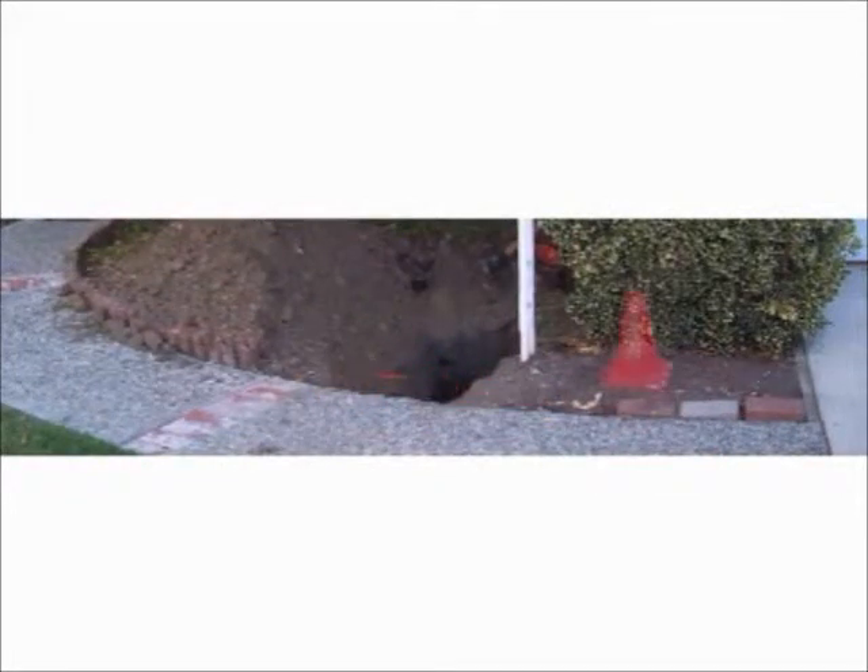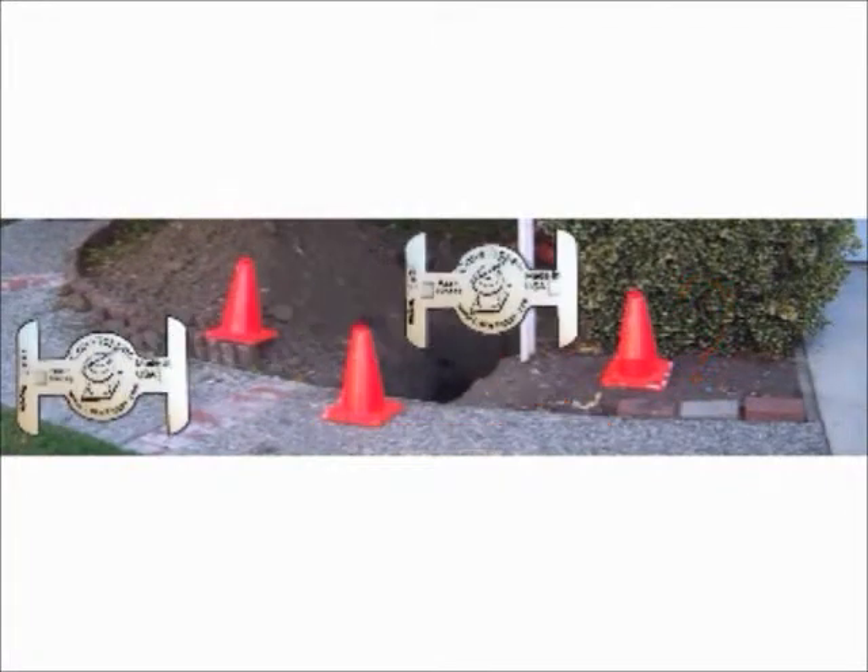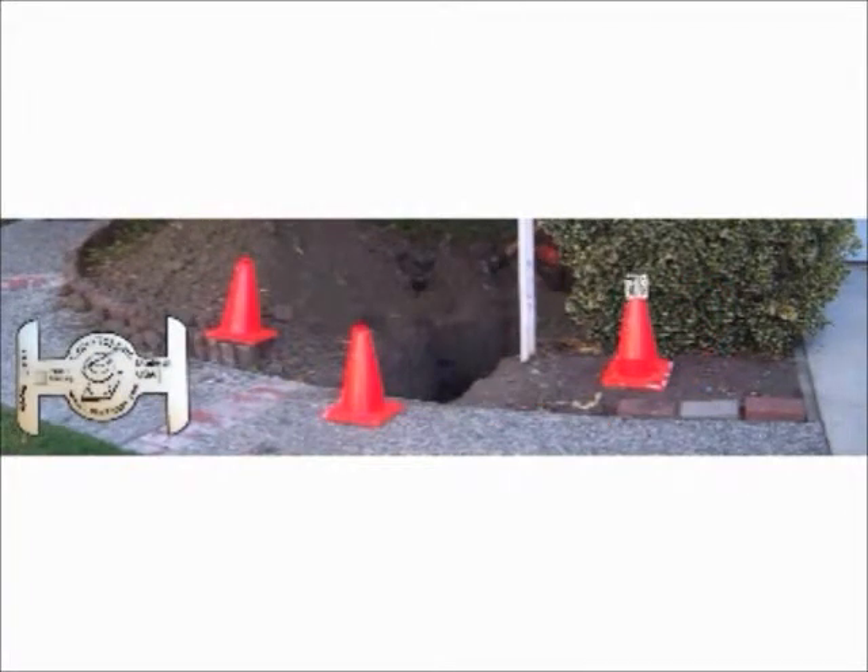Welcome to Cone Topper, the most innovative product since the seatbelt. Homeowner or professional, if you have a hole, you need to protect it. Without the proper definition, people can fall into it too. And even with cones, they don't know which way to go.